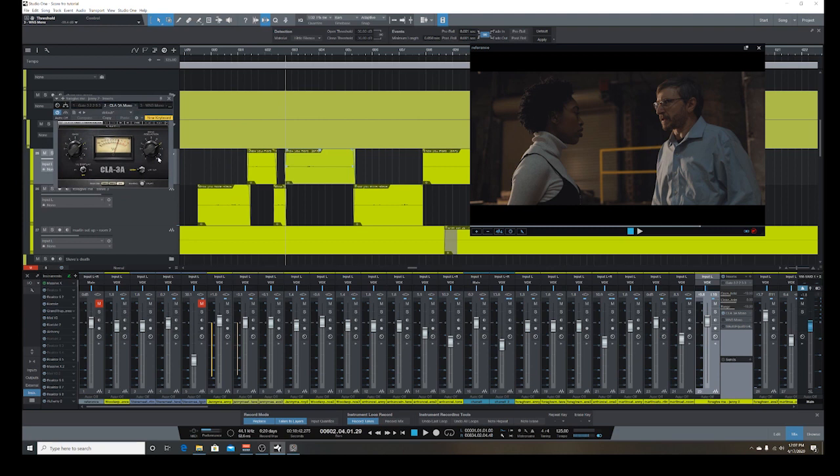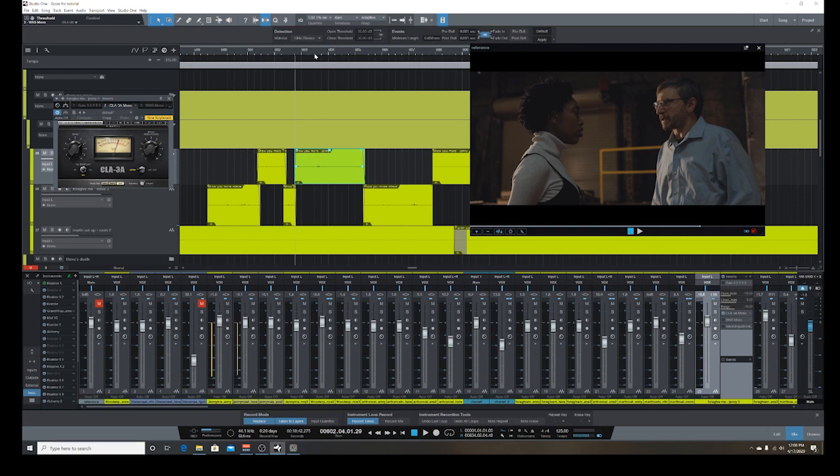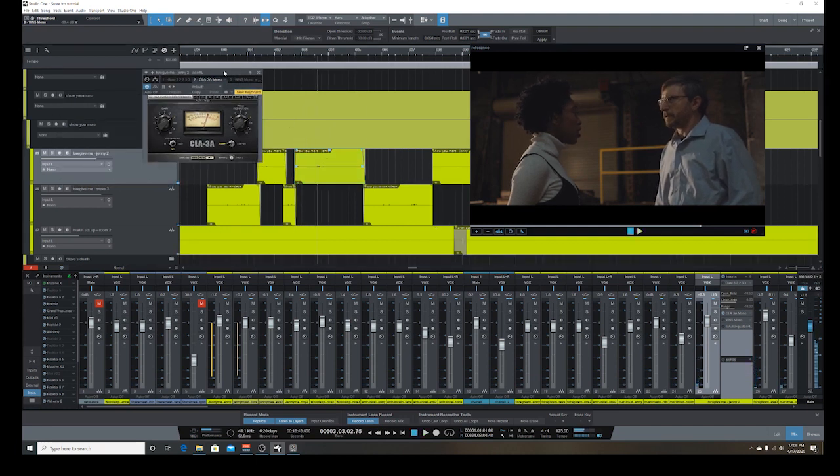The first step we already talked about is gate — in this case I didn't really use it. Let's go through the compressor. To summarize briefly: a compressor basically makes things louder, or rather it evens out the dynamics. It brings things that are too loud down a little bit, and brings things that are low in volume up. So basically it compresses the natural occurring dynamics within audio.